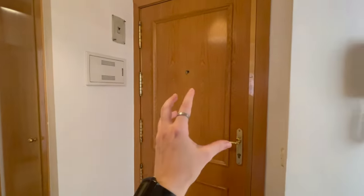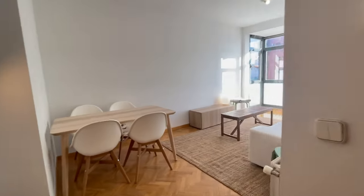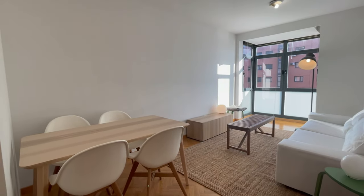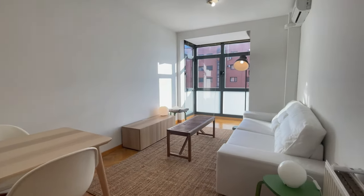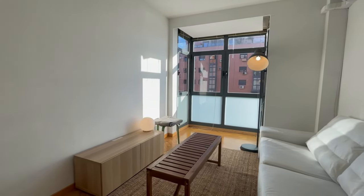Alright guys, so this is the main entrance. As you can see, you will find this amazing living room with natural light. It is very big and very comfortable.